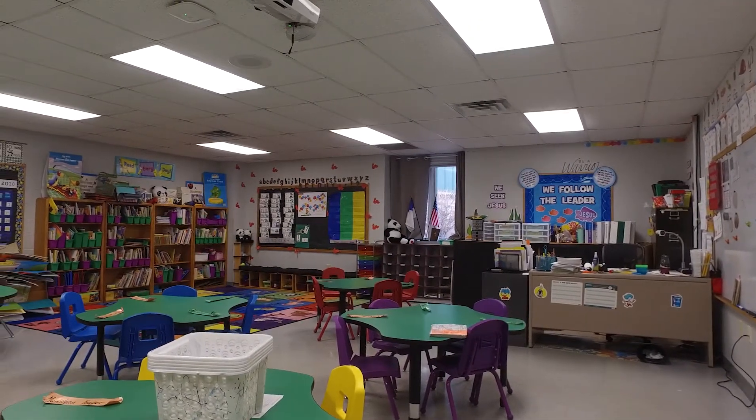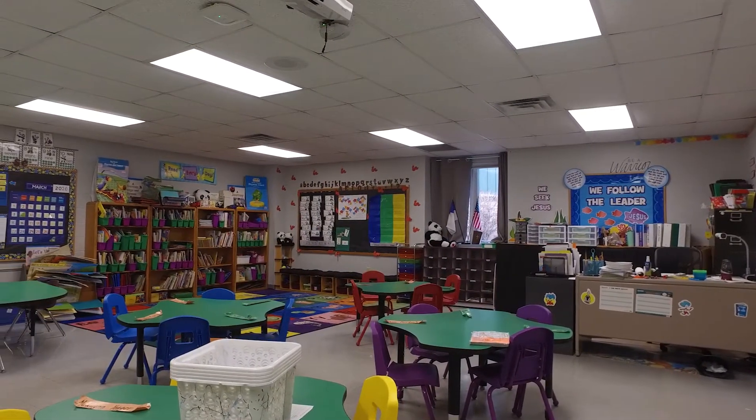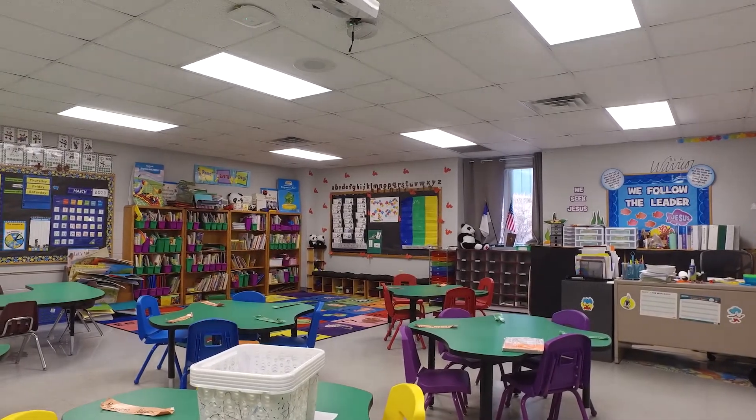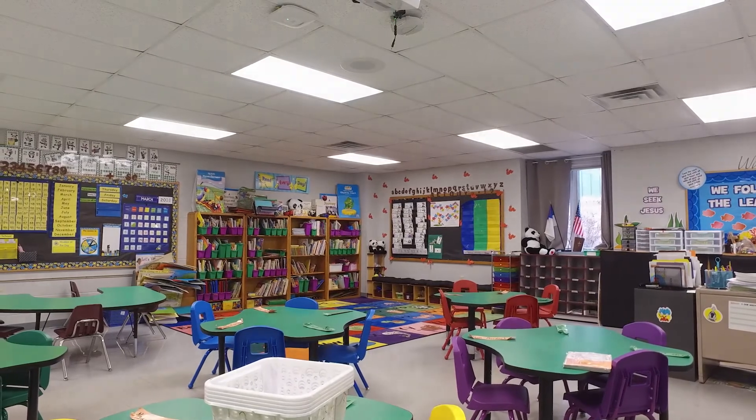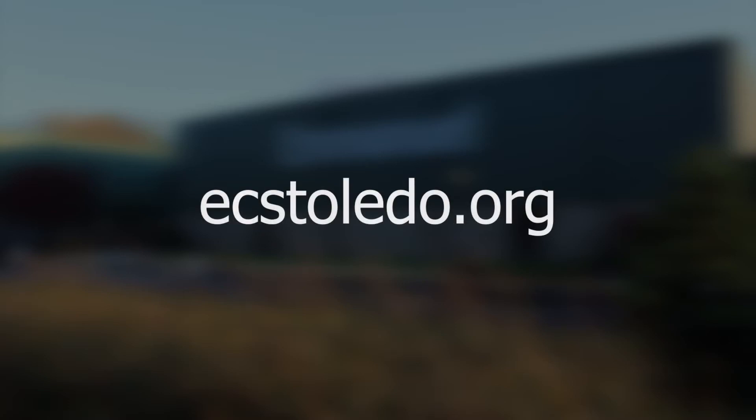As you can see, here at Emmanuel Christian School we focus on the whole child. We want them to be strong in their faith, academically challenged, and students of great character. We've launched a virtual admissions website to help you during this admission season — visit ecstoledo.org and apply today.